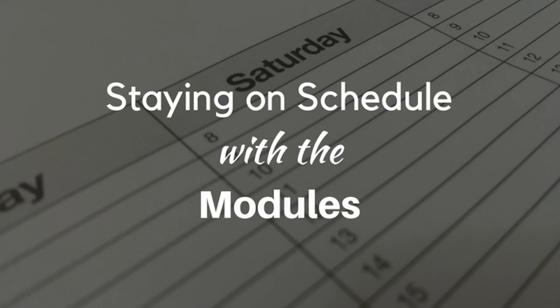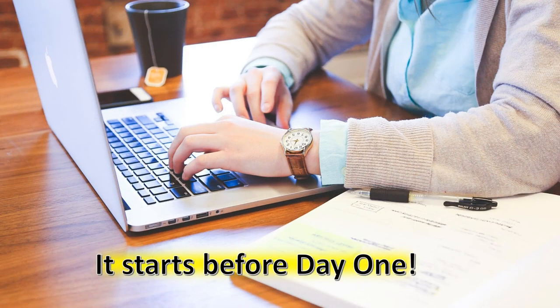Here is a quick overview and some advice from students about how to keep up in your online class. Online classes are convenient. However, many students are unaware of the discipline and time management required to be successful.